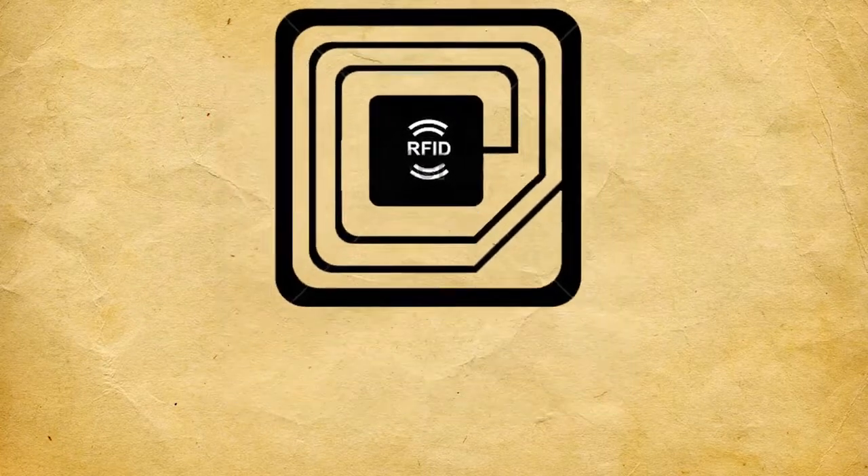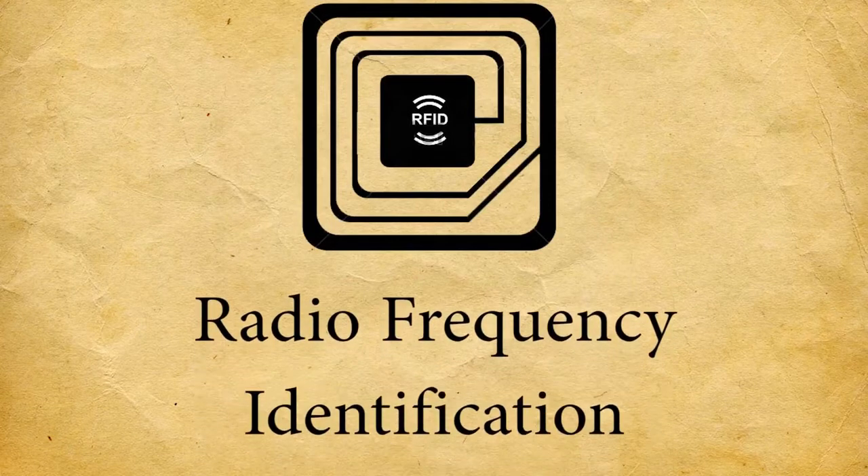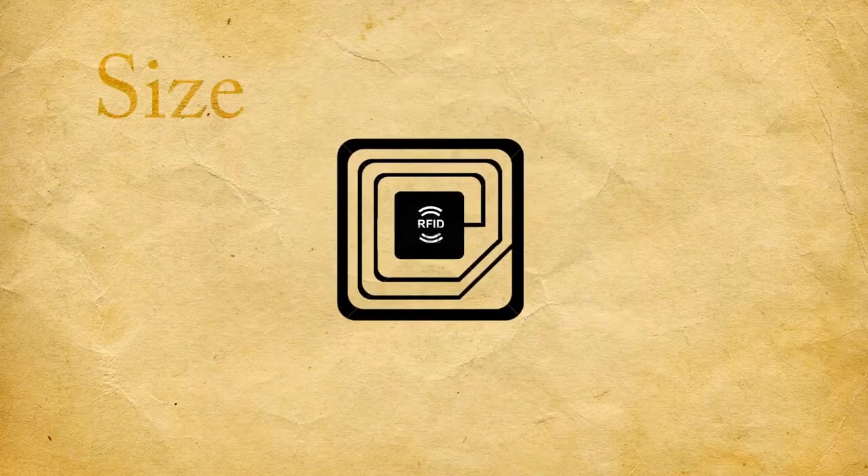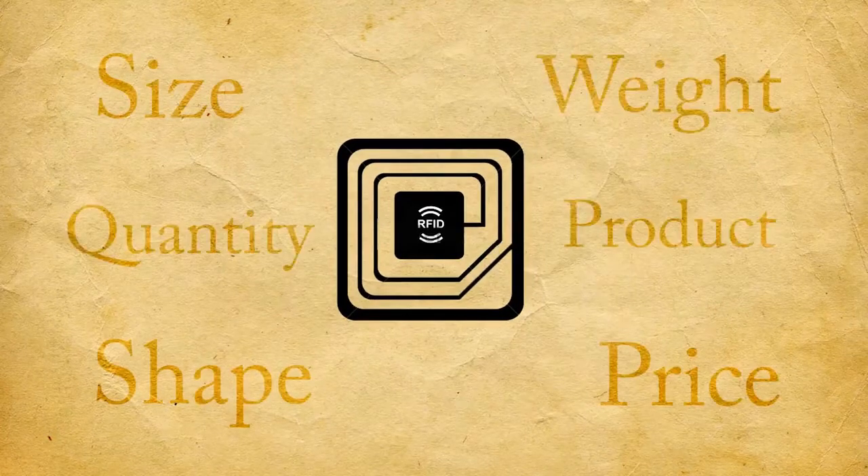Radio frequency identification is a technology used to manage the inventory of a business or warehouse. RFID systems can easily manage sizes, shapes, weights, prices, and quantity of products.